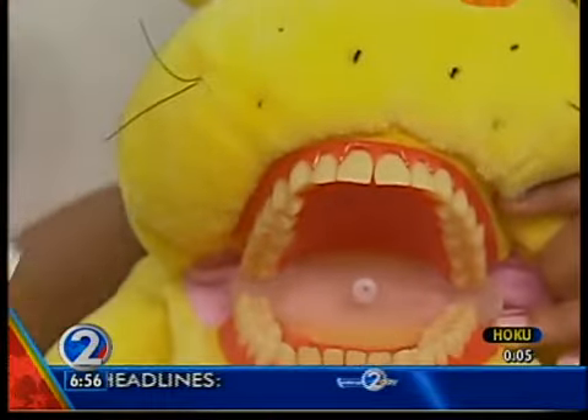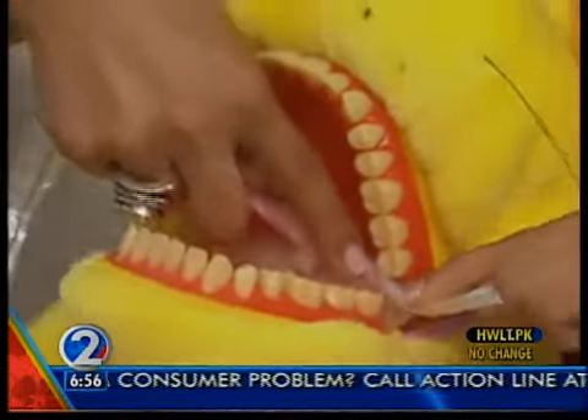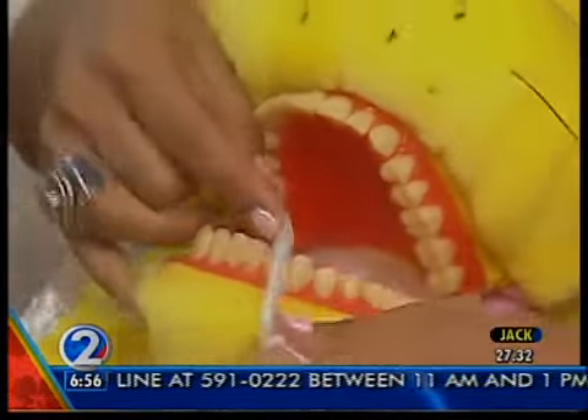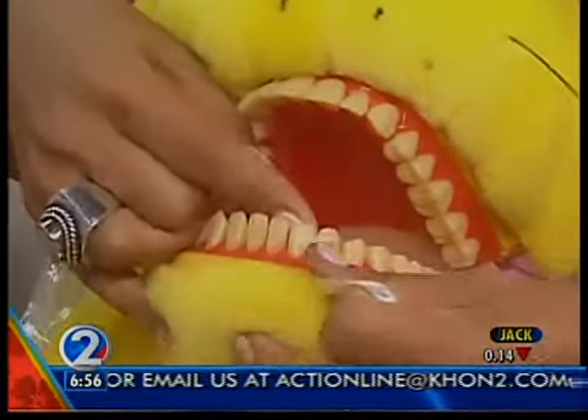I noticed that it's easy also to floss to get back there. Yeah, that's very important too. So with flossing, getting behind the last tooth is important. I'll show you guys up here, it's a little bit easier. Between the teeth, make sure you get below the gums just a little bit.